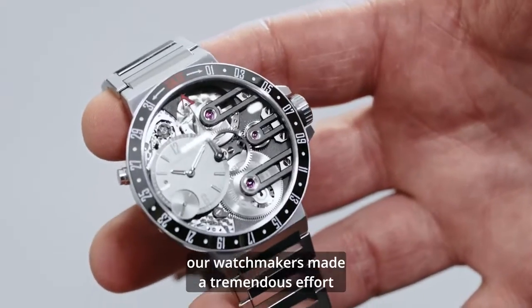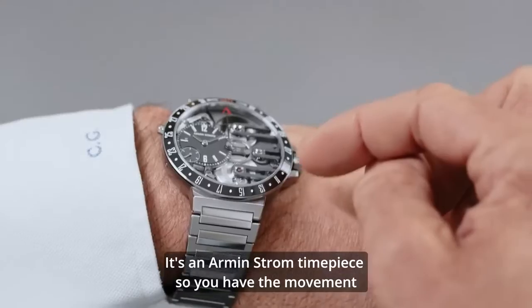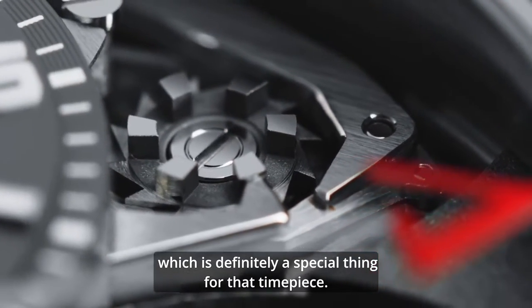Next to this, of course, our watchmakers made a tremendous effort for all the decoration. It's an army drum timepiece, so you have the movement visible from the front. You can even see the column wheel, which is definitely a special thing for that timepiece.